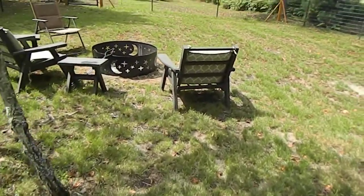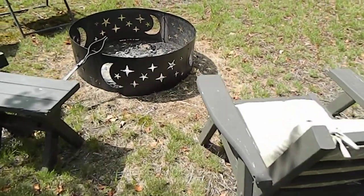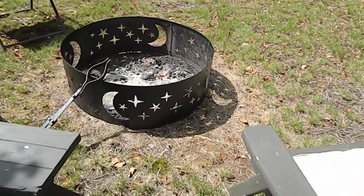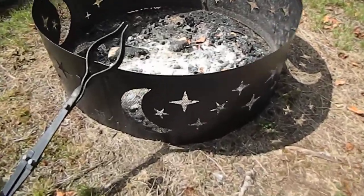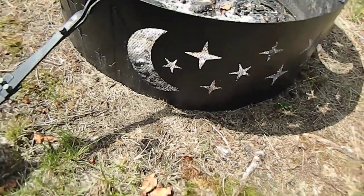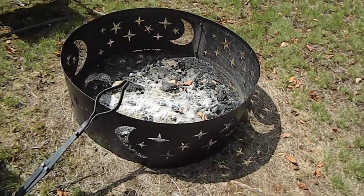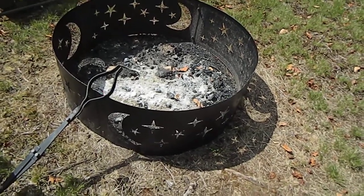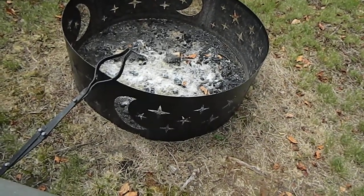Lisa, this is what us yokels in northern Pennsylvania call a fire ring. See, there's some mesh where the cutouts are so fire cannot jump through. But when you have a nice blaze going in the middle, like we did a few nights ago, and it's dark out, it glows through there and it's very pretty.